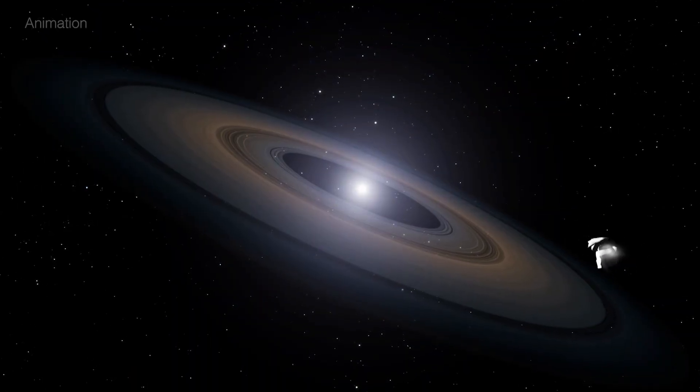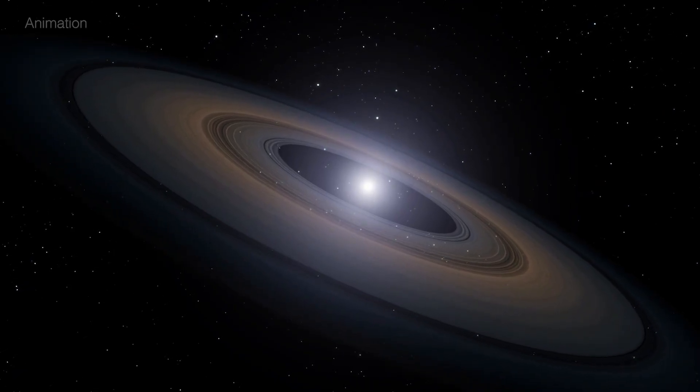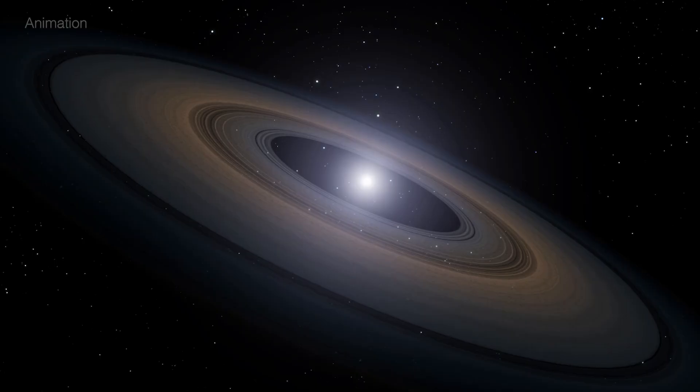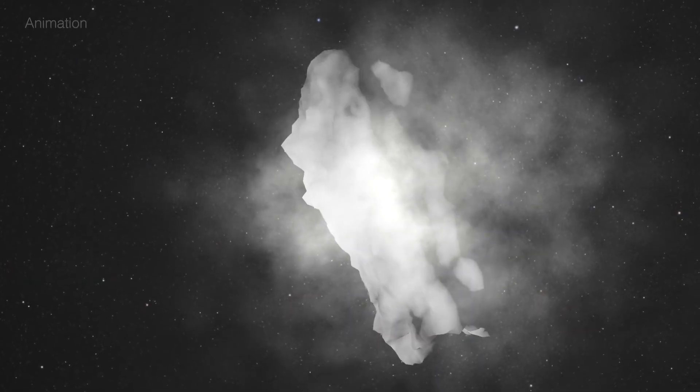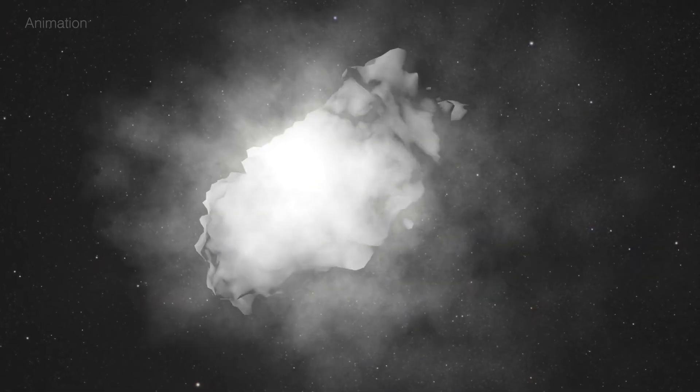Hubble's ultraviolet vision revealed fragments packed with hydrogen, oxygen, nitrogen, and water ice as they fell into the star. These materials should have boiled away long before reaching the star's scorching surface, yet they survived.